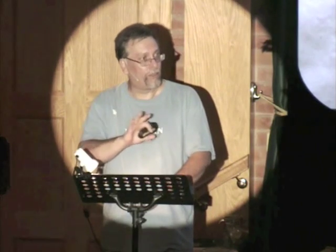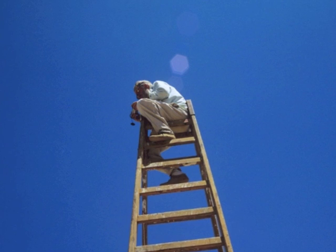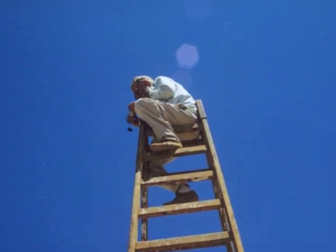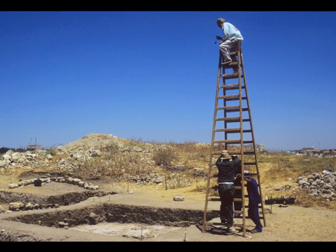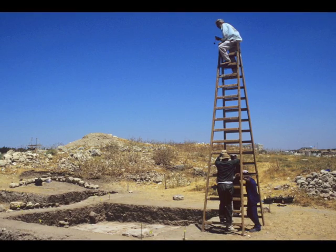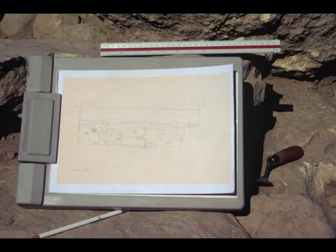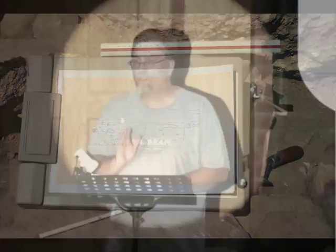Another thing archaeologists do is take pictures. You've seen aerial pictures of my square as it was going down? This is how those pictures were taken — on a long ladder, brought to every square at the end of the day. I did not volunteer for that job. Archaeologists take complete records. They draw pictures of what they find. I was always sure I was partnered up with someone who could draw, because I can't. Then conclusions are drawn.